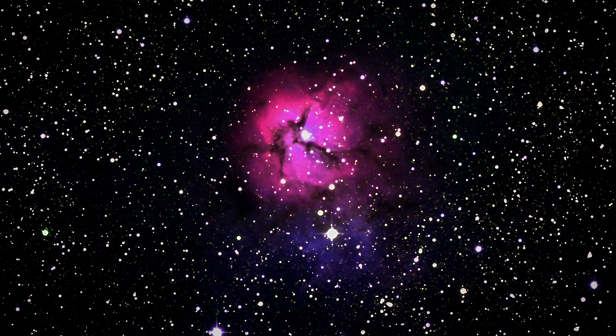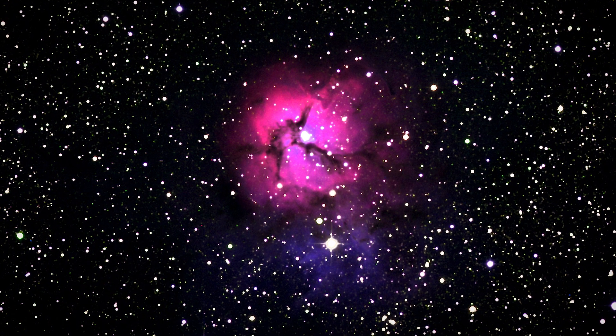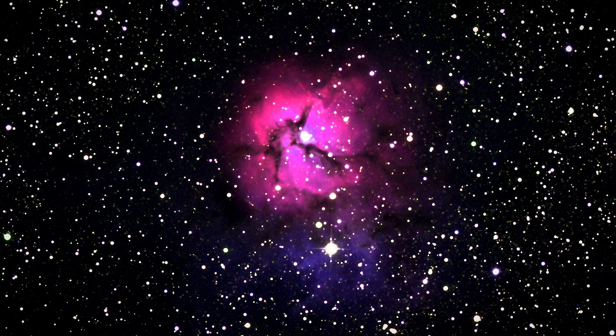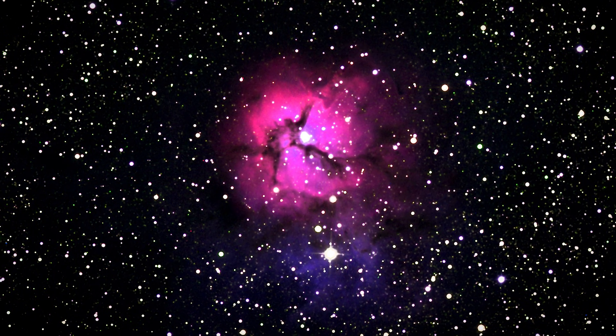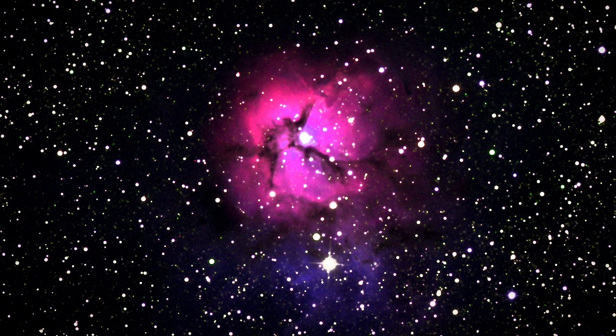The first telescope image is of the Trifid Nebula. A nebula is a giant cloud of dust and gas — some are formed by dying stars, while others are regions of new stars. You can look through a couple different telescopes around the observatory. There are guides that will explain and show different objects in the sky.